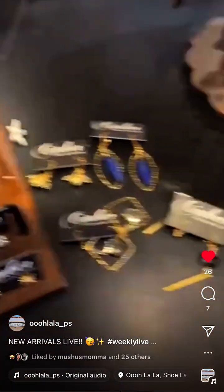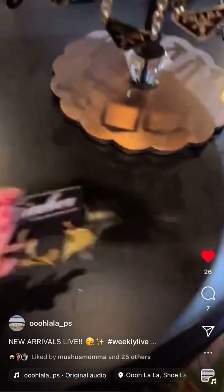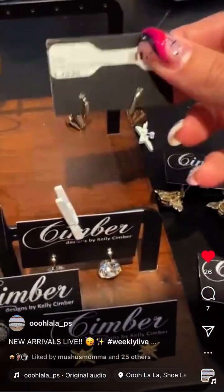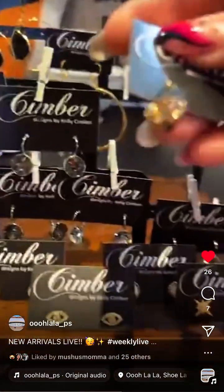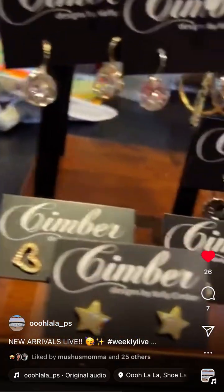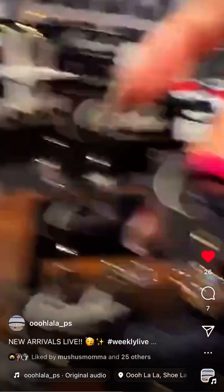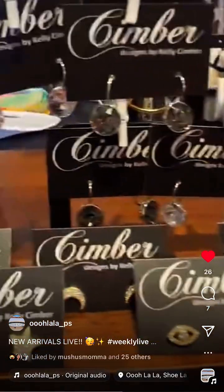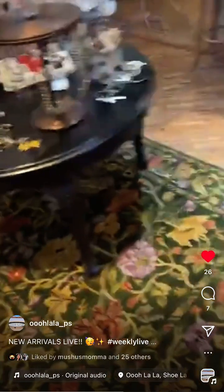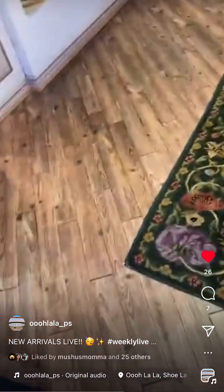We have a couple different pairs of crystal earrings — little hoops with crystals. There's a coppery one, a gray/silver one, and a gold and silver one. A few different options to choose from.